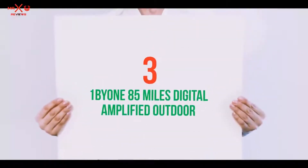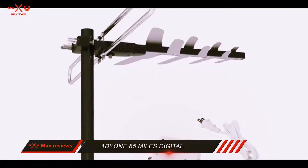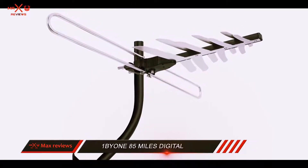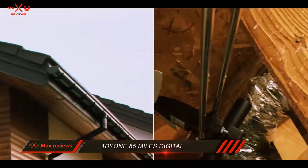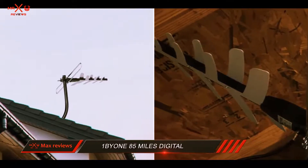Starting at number 3: the OnBuy-in 85-mile digital amplified outdoor antenna with VHF. This high-performance antenna can receive signals from as far as 85 miles. You can install it outdoors, in an attic, or on a rooftop, and it receives both VHF and UHF band signals.